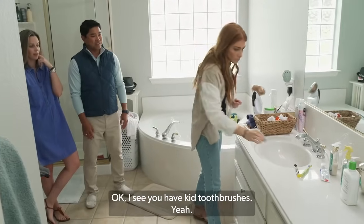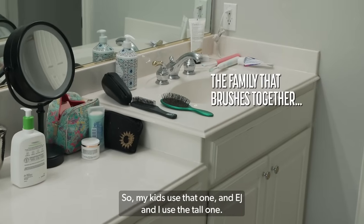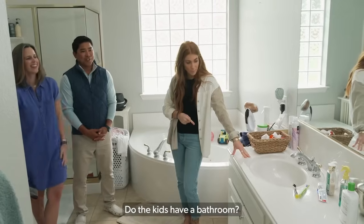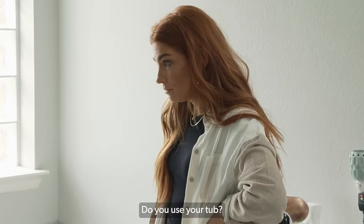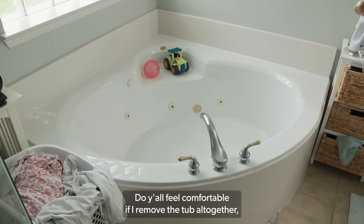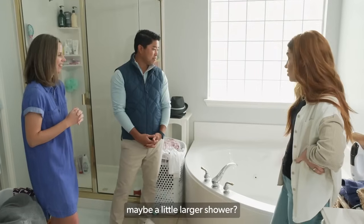I see you have kid toothbrushes. My kids use that one, and EJ and I use the tall one. Do the kids have a bathroom? They do, upstairs. I'd like a sink. Do you use your tub? No. Do y'all feel comfortable if I remove the tub altogether? That way we can create some more storage, maybe a little larger shower?